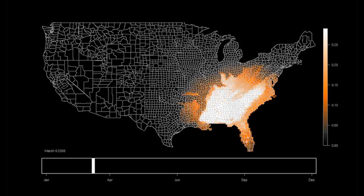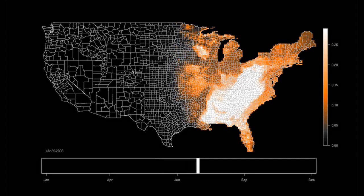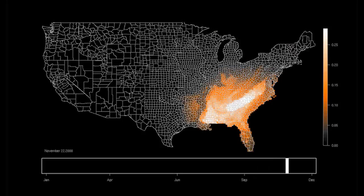This map shows the path of the eastern towhee on its migration journey. Notice how different the route is from the blackpole warbler's migration path. This just goes to show how different each bird species' migration journey is. Watch this map again and take notice of how different the two maps that you have seen are.